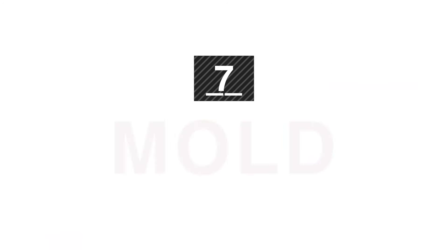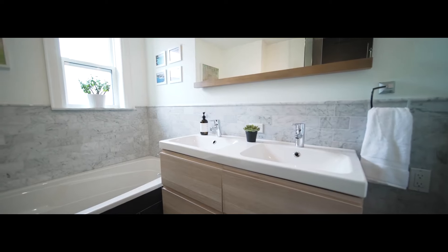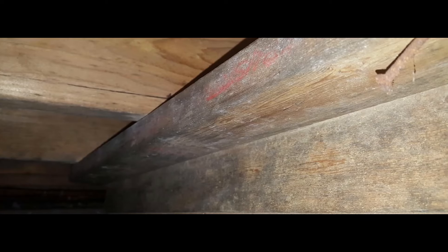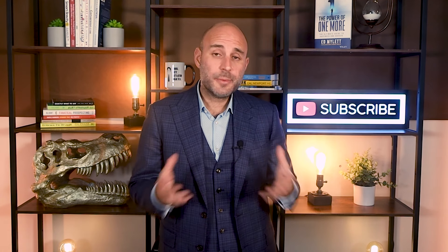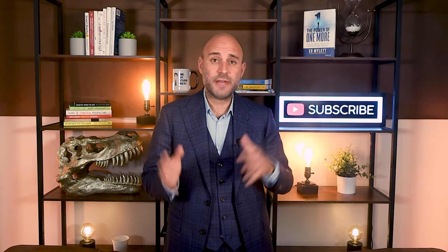Red flag number seven: mold. When looking for signs of mold, check cracked caulk in bathrooms, and open kitchen and bathroom cupboards to look for signs of moisture around pipes and drains. When your home inspector goes through, make sure they're checking the attic. Most of the time, attic mold is a small issue — a couple thousand bucks, easily fixable. Typically it's an overzealous homeowner who added insulation right to the roof line, covering the soffit vents. Soffit shields are available at Home Depot, and a good remediation company with a lifetime warranty can get it done fast and inexpensively.